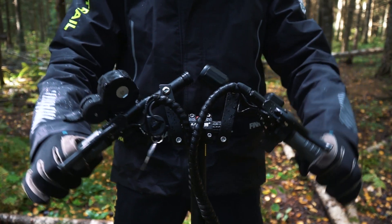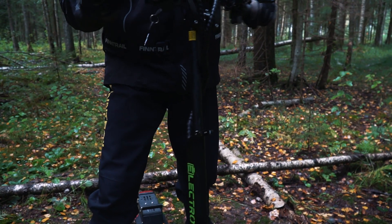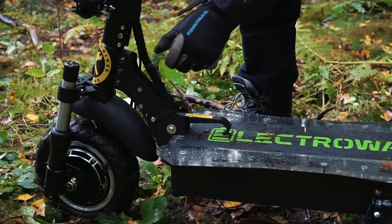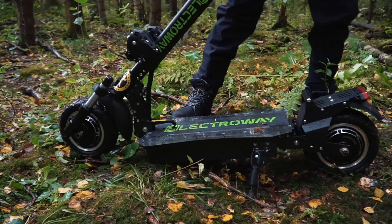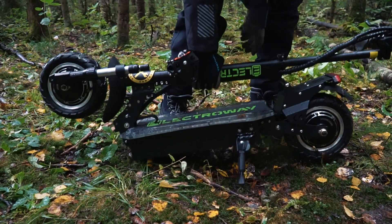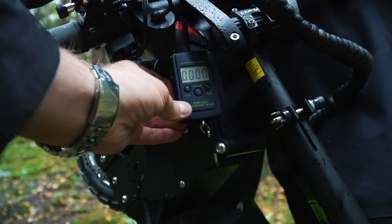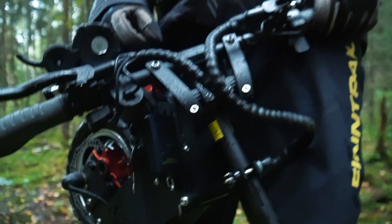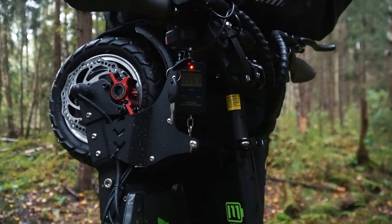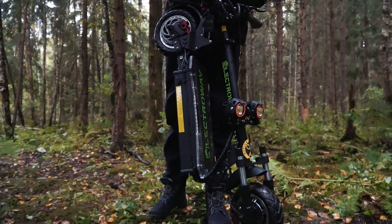Рукоятки руля складываются вдоль стойки, а сам руль регулируется по высоте. Механизм складывания: нужно отжать предохранитель, затем вторым рычагом сложить стойку — в крайнем положении стойка автоматически фиксируется и становится рукояткой для переноски. Ну и наступает время для взвешивания. За счёт мощных компонентов самокат у нас не из лёгких — результат 36 кг.